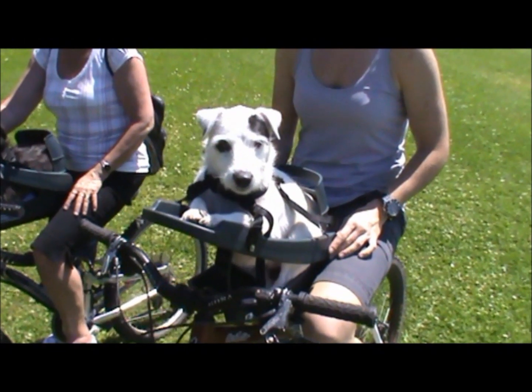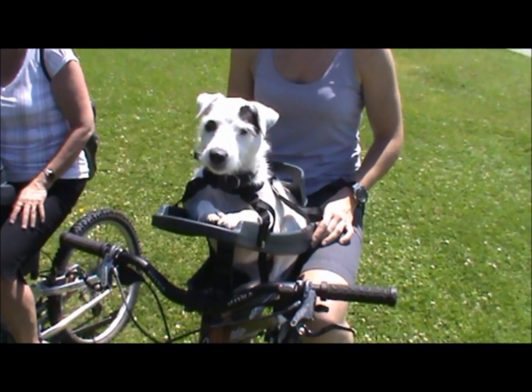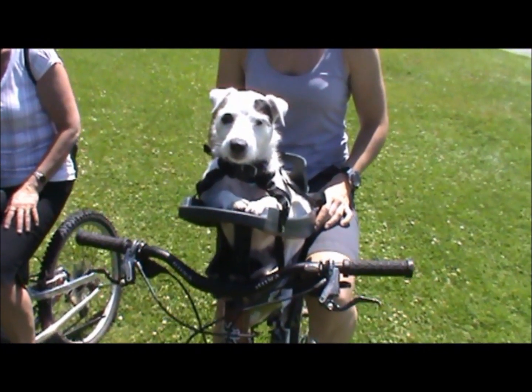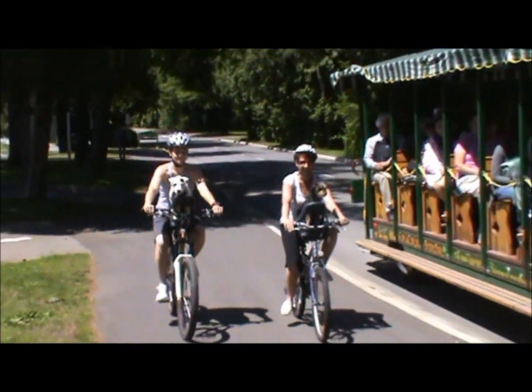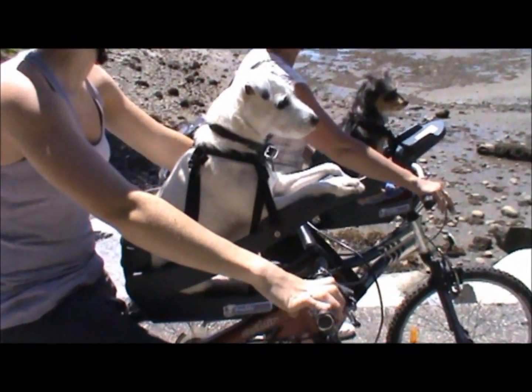Buddy Rider is mounted over the centre of the bike, keeping the extra weight and centre of gravity where it should be. Handling is a breeze. The attachment system is designed to fit almost all adult bikes on the market today, regardless of whether it's a man's or a lady's frame.